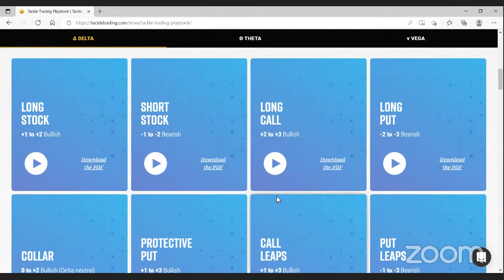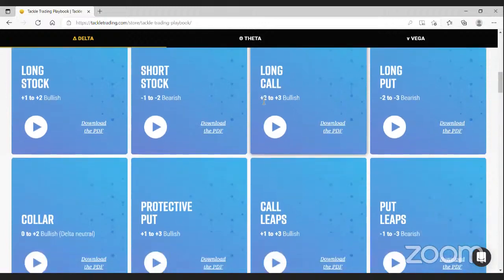For all of these strategies in the playbook you'll find a video thoroughly going over the strategy — what it is, why we'd choose it, what our rules are. We use an example on thinkorswim as well for order entry help. There's also a downloadable cheat sheet for easy access to the rules: what am I buying, what am I selling, what's my time rule, what's my delta rule, all of that. You'll also notice that on all of them we have a scale from zero to plus or minus three to match the strategy to our read of the situation.